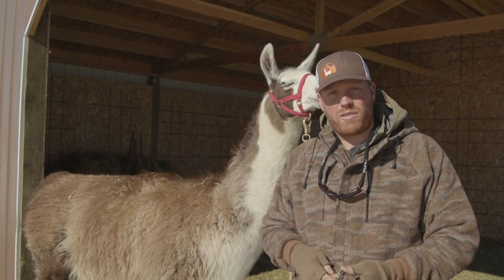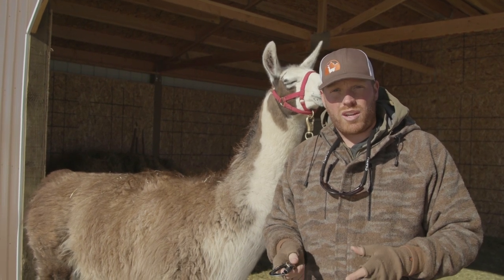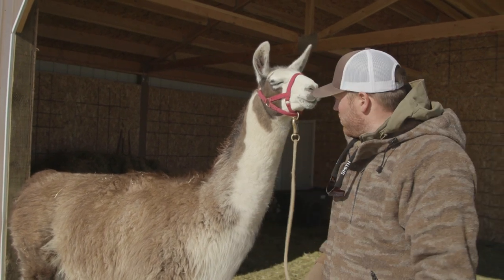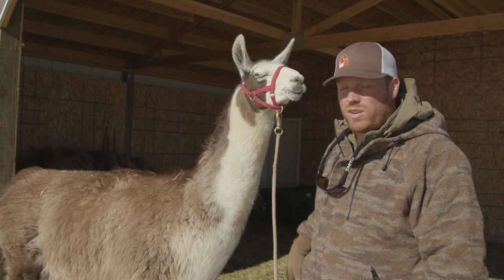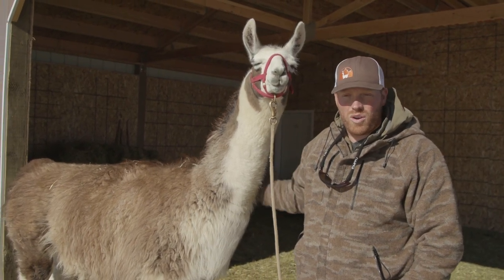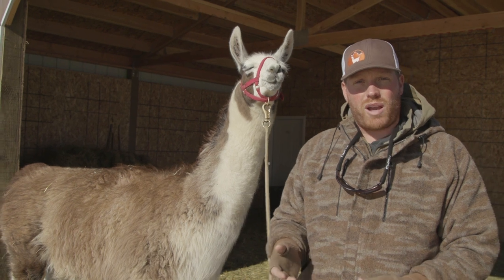If you'd like to rent our llamas, you have to take the Llama Clinic from us. The Llama Clinic costs $65 a person. We do them here at the ranch and also in Wyoming, Montana, and Utah. There's no minimum age requirement and we'll teach you everything you need to know about how to safely and effectively pack llamas in the backcountry.